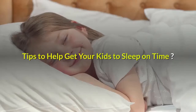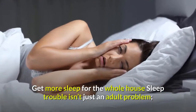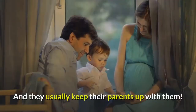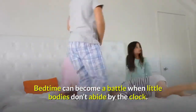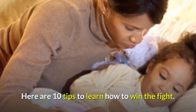Tips to help get your kids to sleep on time and get more sleep for the whole house. Sleep trouble isn't just an adult problem — kids have trouble getting to sleep too, and they usually keep their parents up with them. Bedtime can become a battle when little bodies don't abide by the clock. Here are 10 tips to learn how to win the fight.